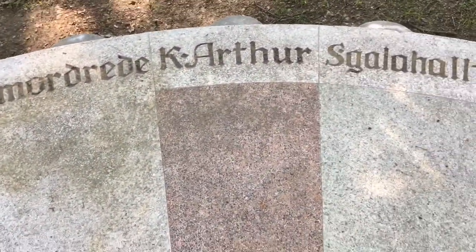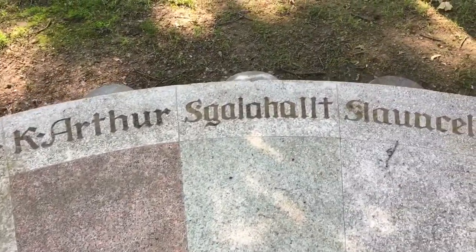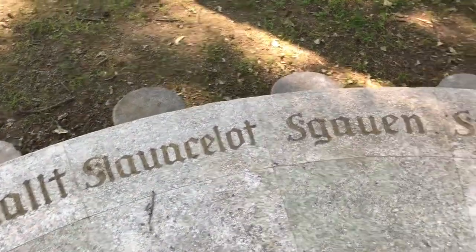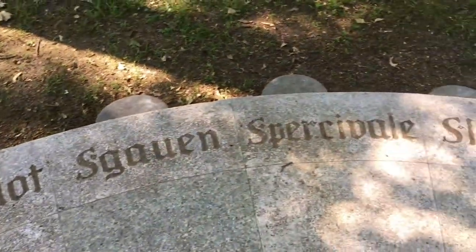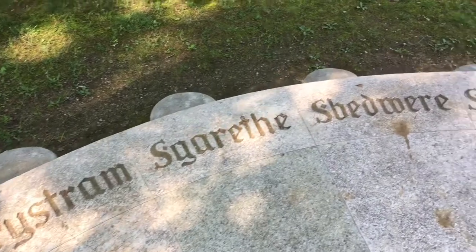And look, they're all named. King Arthur is designated. Sir Galahad, Sir Lancelot, Gawain, Percival. This is the coolest.